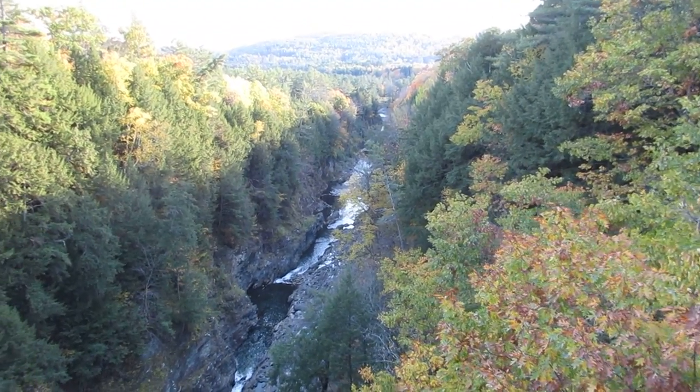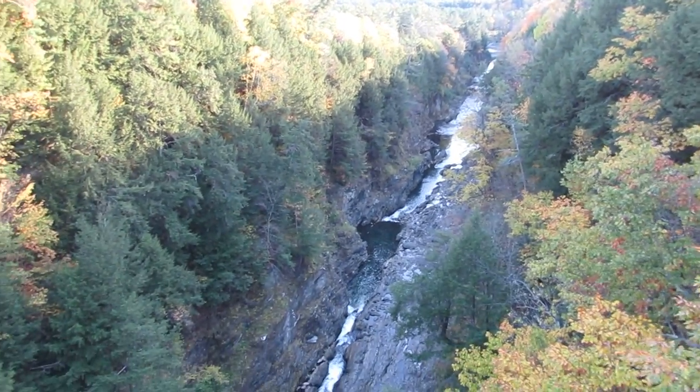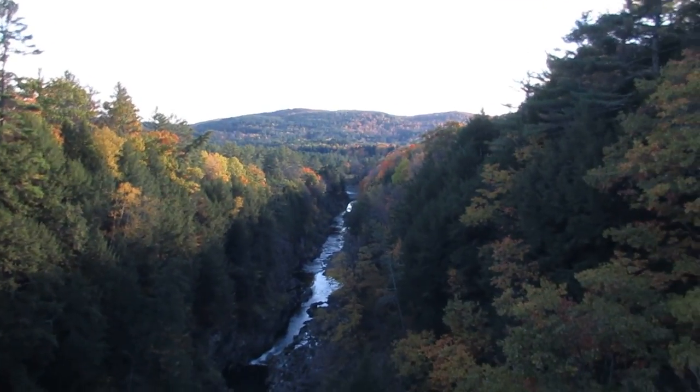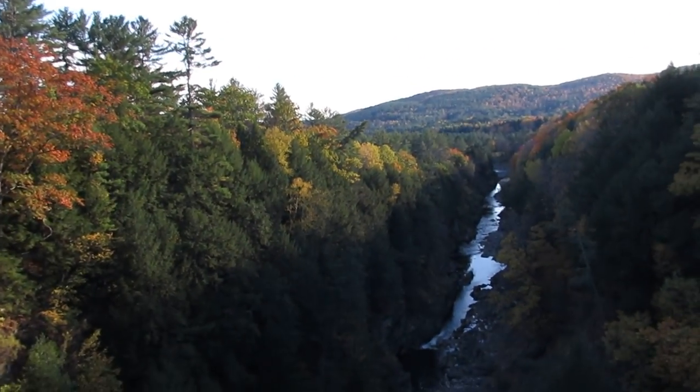You definitely do not want to leave your camera at home when visiting. Let me take you to the center and show you the drop.